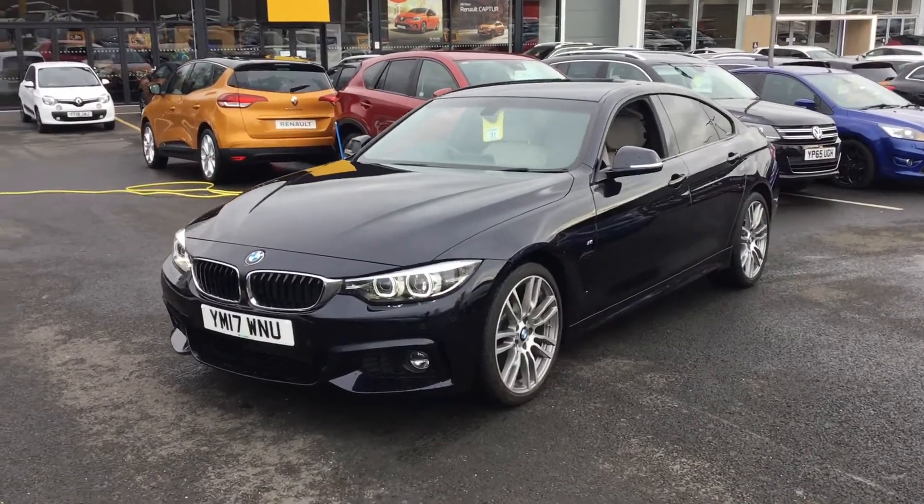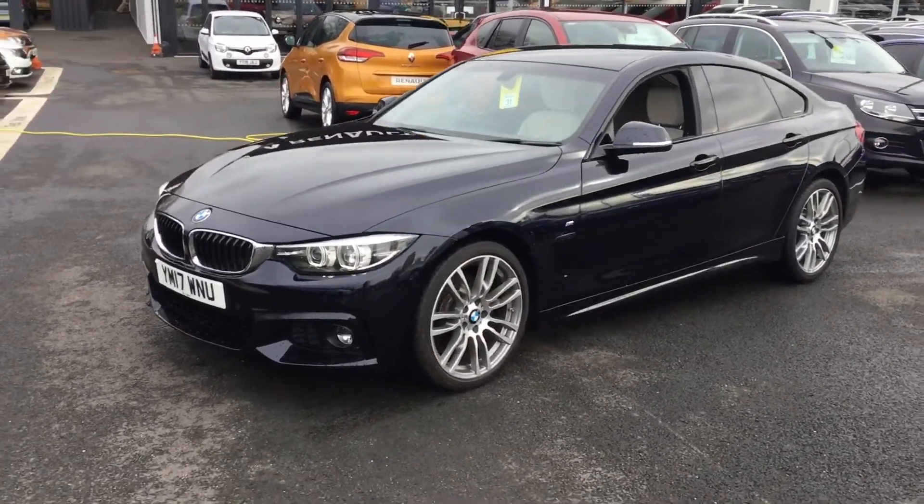Alright guys, my name's Nathan from Stoneacre Renault in Chesterfield. Here we have a BMW 430i Gran Coupé.